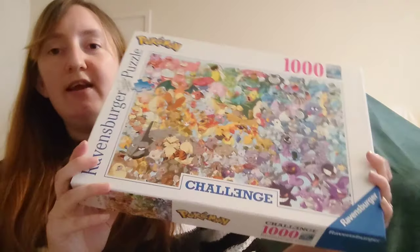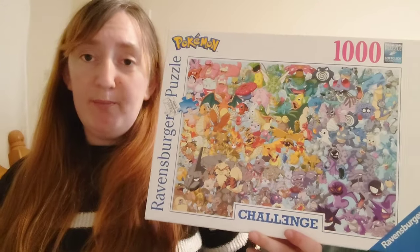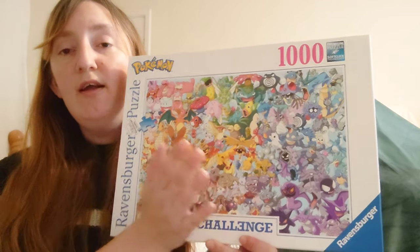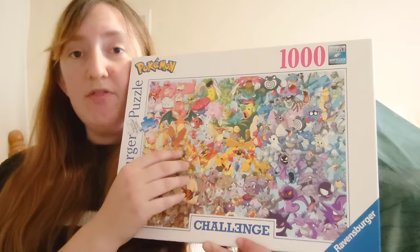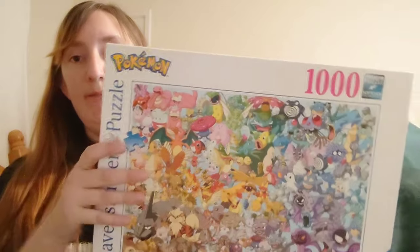This was also one of my birthday presents — the Ravensburger Pokémon Challenge puzzle, the thousand-piece. I absolutely love this one. Being a huge Pokémon fan from about six years old, I've only had it since the first weekend in September and I think I've already done it three times. I just cannot get enough of it.